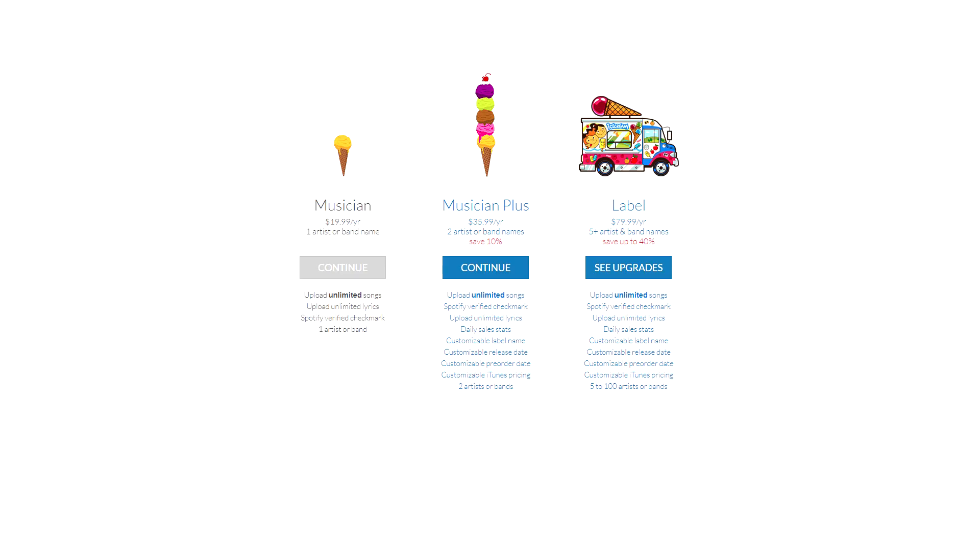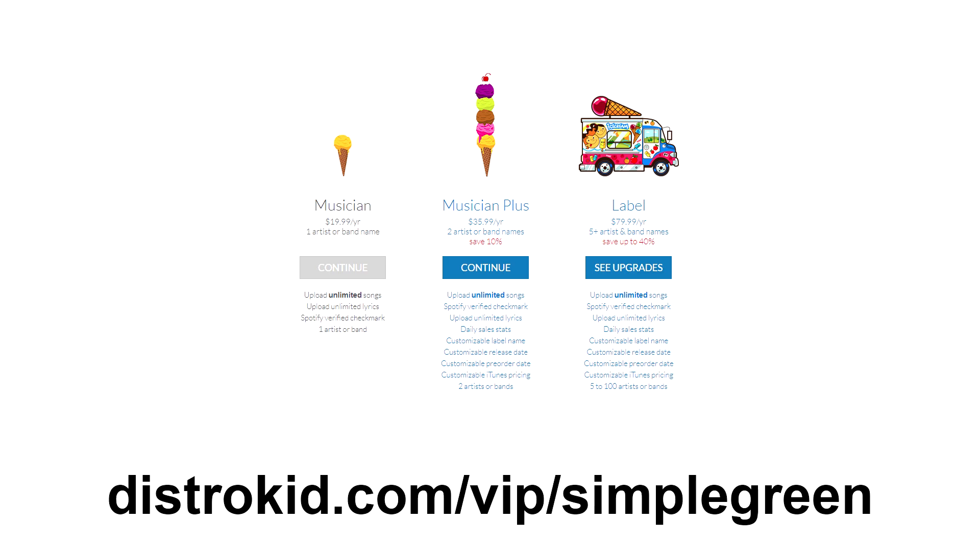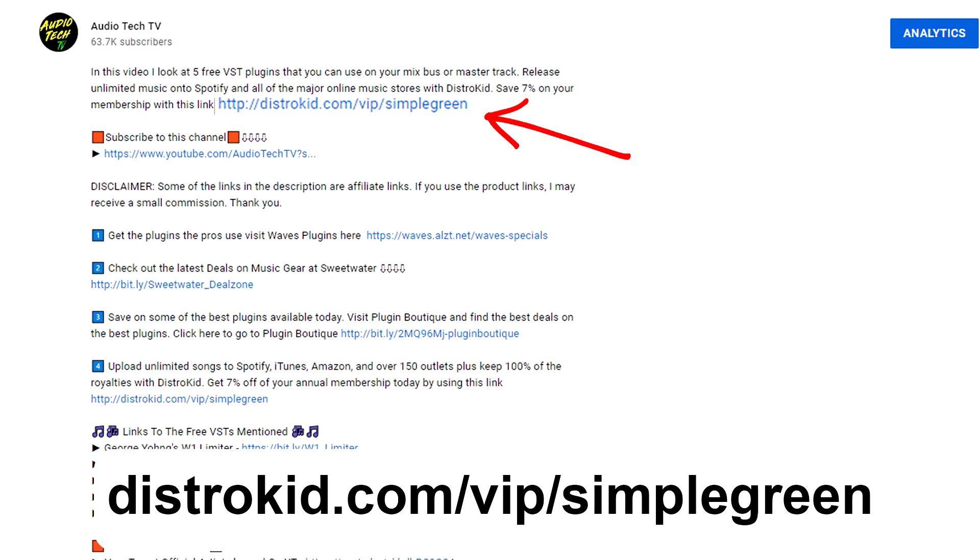It's just $20 per year for a membership, but if you use the link down in the description, you can save 7% on that and release as much music as you like. Now I'm going to hop onto the computer and check out these DistroKid Sellouts.